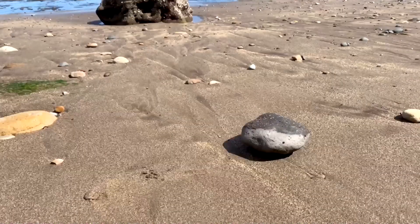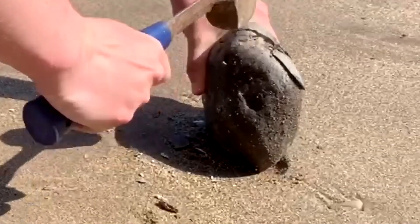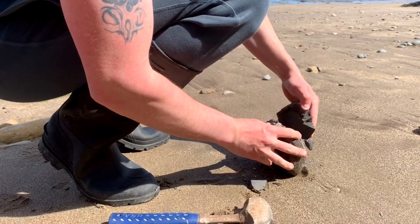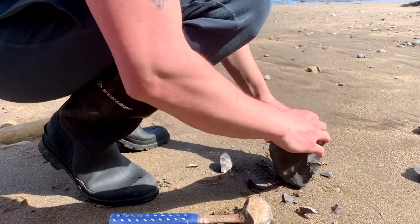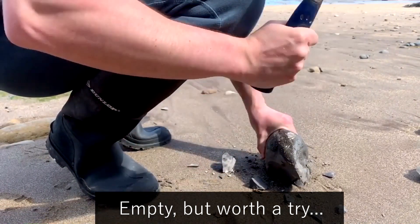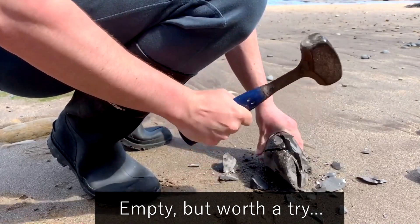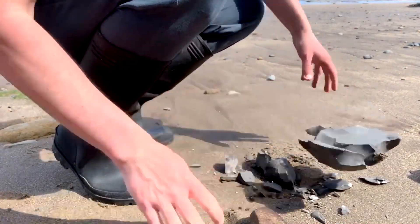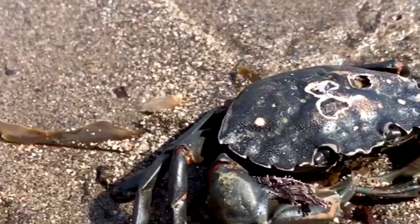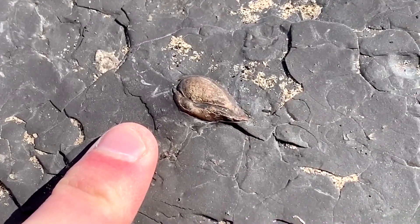That looks like a good one - let's get the old hammer out and give it a few taps. It looks like it was totally empty. Big old crab there. Look at this piece of shale on the bedrock here - absolutely full of little bivalve shells.